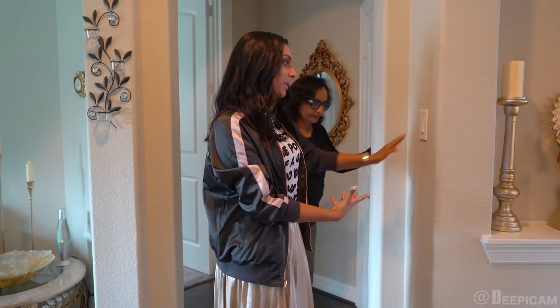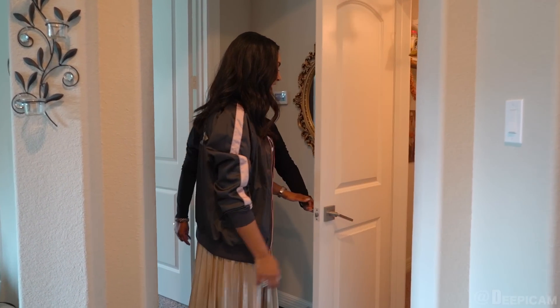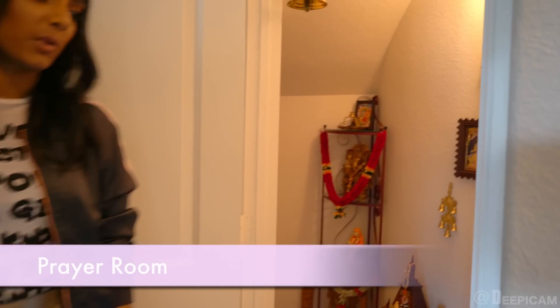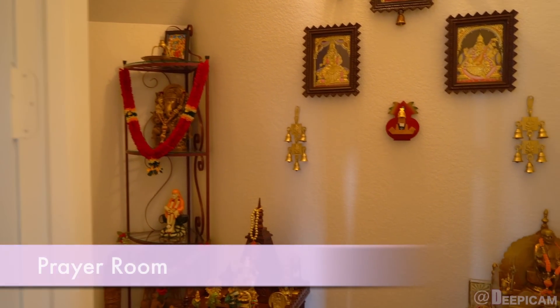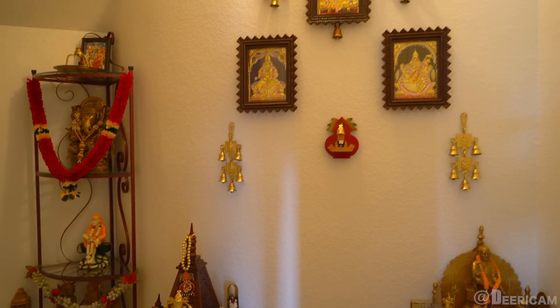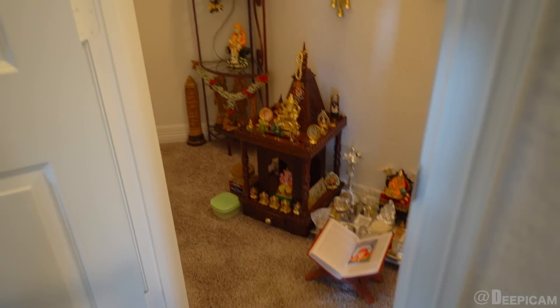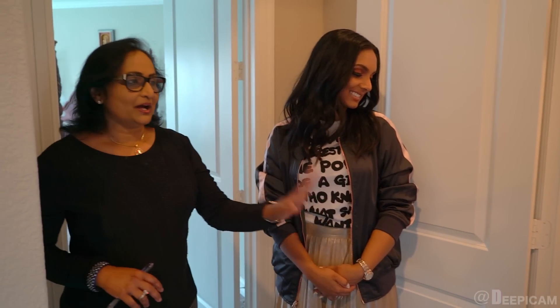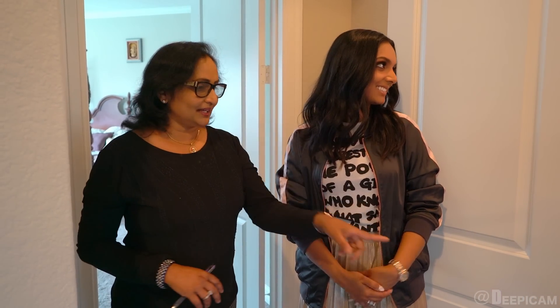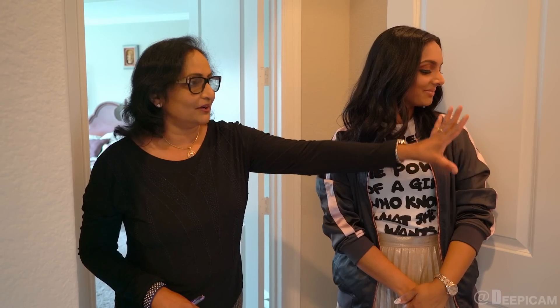Actually, before we go upstairs, I want to show you guys something because it's very special to me and I know it's very special to my mother. We have a prayer room, which is something that was really important for us to have — just a cute little closet that was built to potentially be a wine room. But I made this as a God room, so it's so peaceful for me. Every day morning, from my master bedroom, I can just come here before I do anything and just sit and pray. All my gods are there — you can see all the statues and everything.